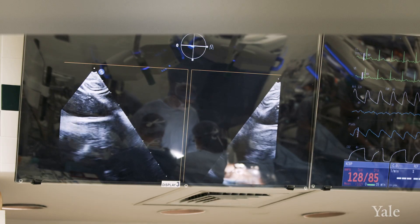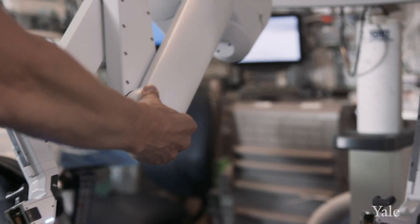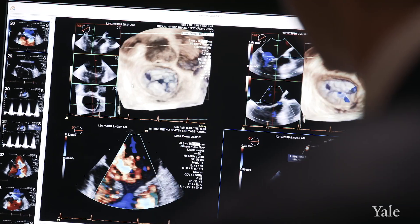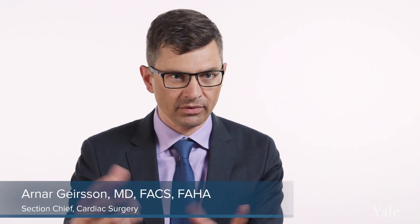Cardiac surgery is going through a significant change. We're doing more and more less invasive ways of treating valve diseases, whether that's of the aortic valve or the mitral valve. The mitral valve is one of the two main valves on the left side of the heart, and it really prevents blood from going backwards from the squeezing part of the heart — the so-called ventricle — back into the atria, which collects and delivers blood to the heart.